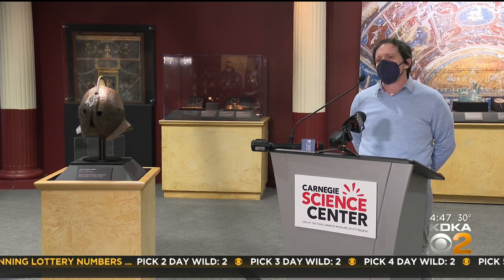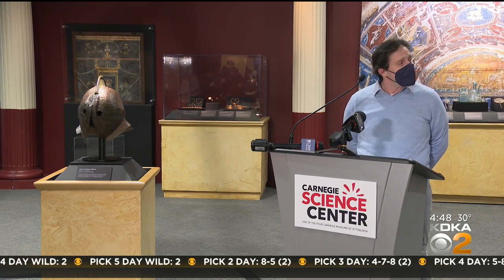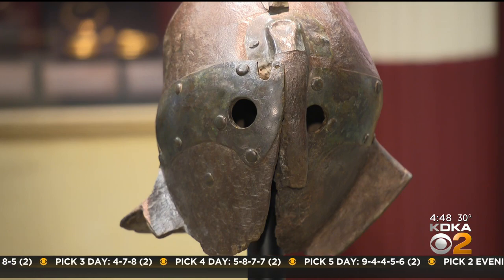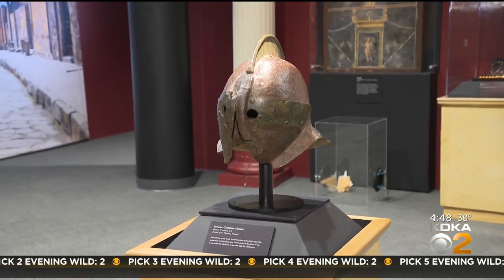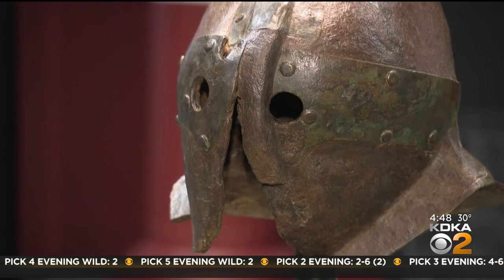He was heavily armored and fought an opponent, the retiarius, who was armed with a trident and a net. And so he had this agile opponent versus an encumbered one. I'm told that the secutor had to basically constantly jog.